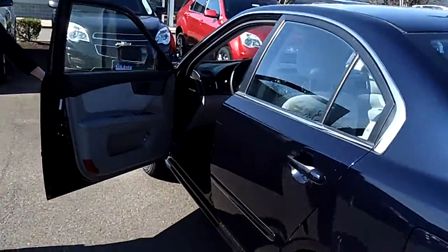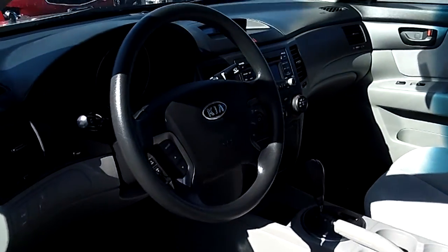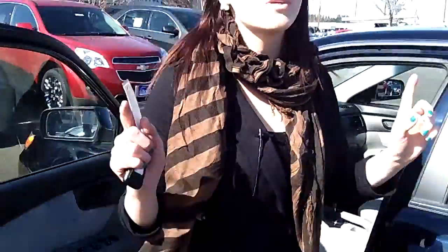If you look inside the driver's side, that's where you guys are going to want to be. Notice the floor and the dash — it's in great condition. And once again, it does have really low miles.